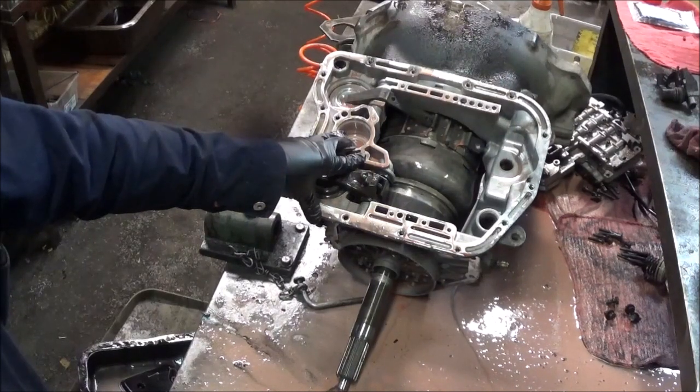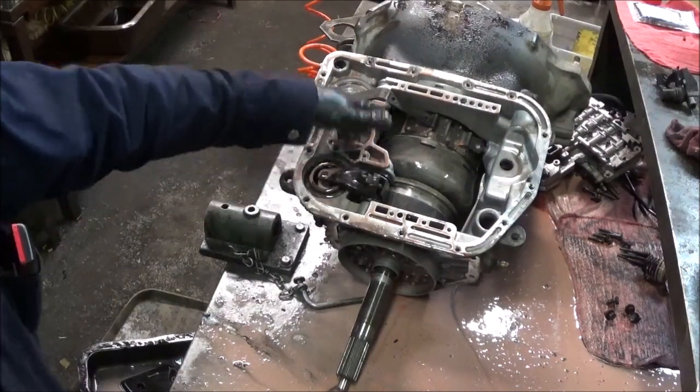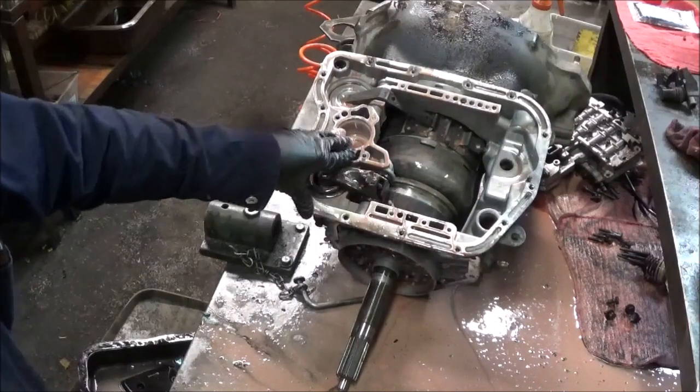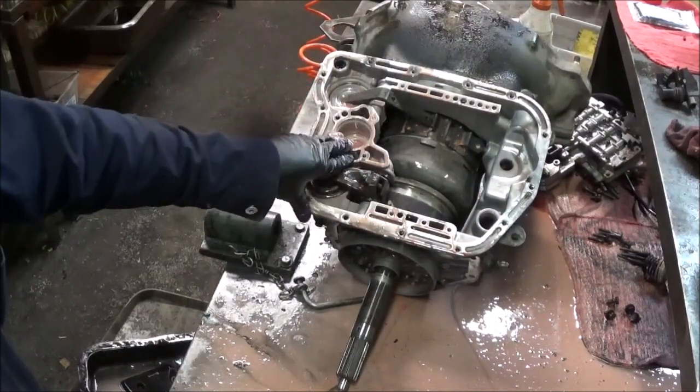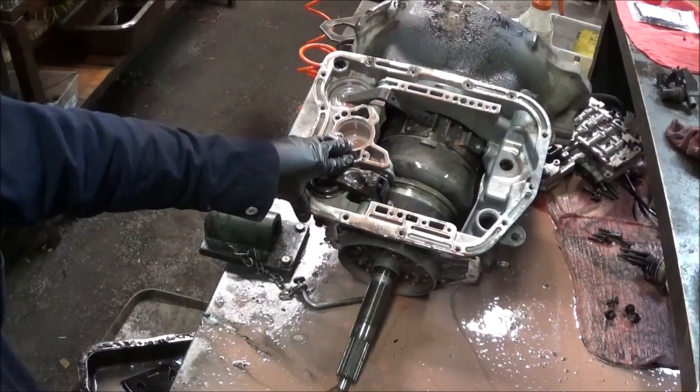When you have an issue like this, the best thing is to take it out — flushing it is not going to do it. A lot of this contamination is inside the torque converter. The torque converter holds about five quarts of fluid itself, and it would be this mixture inside there. The damage for the most part would have already been done.